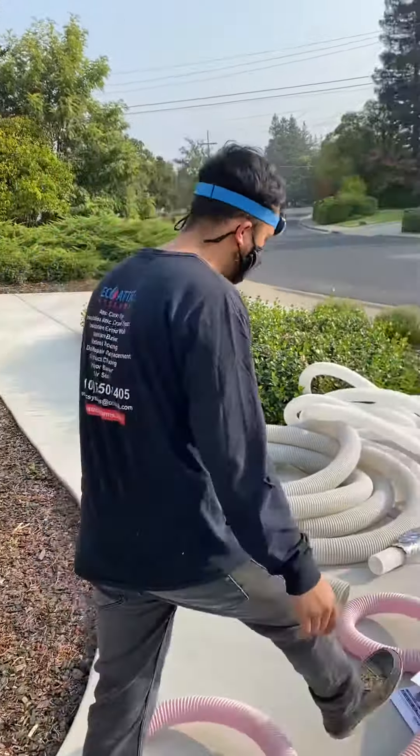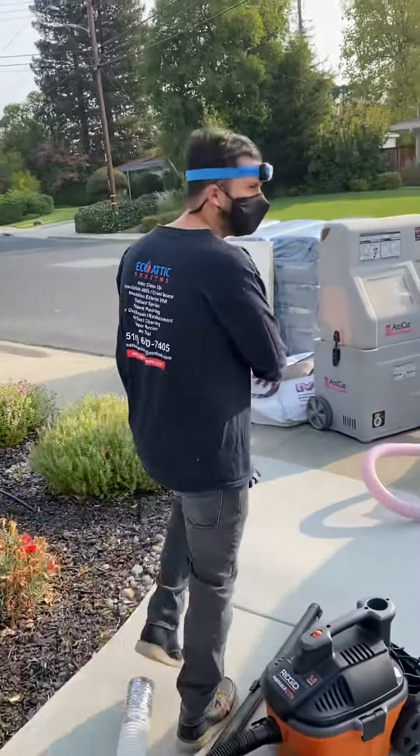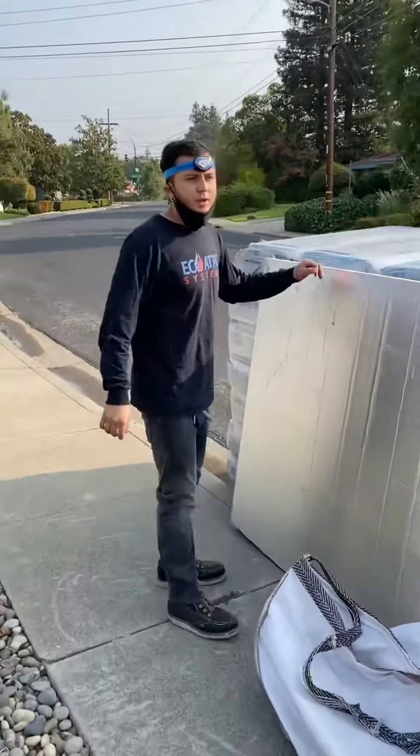Let me walk you through. So today we're in Walnut Creek and we're going on top of a facility requested by the customer.